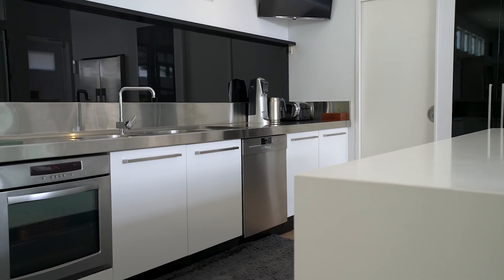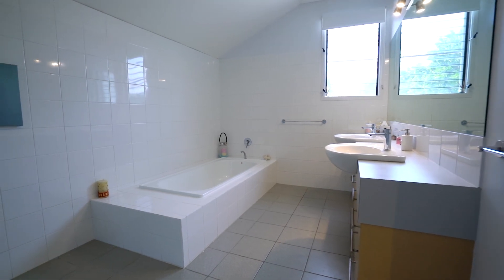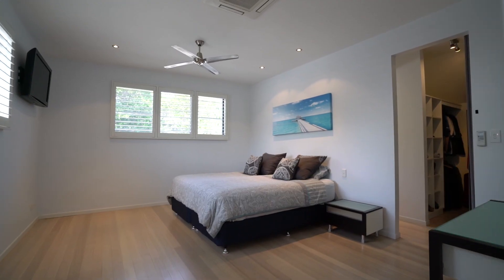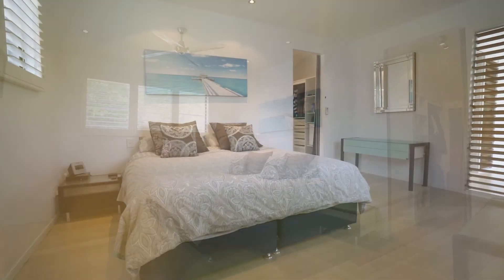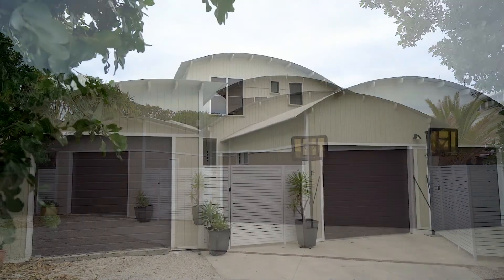Upstairs features restful bedrooms complemented by well-presented bathrooms. Relax to the sounds of the ocean from the enviable master bedroom.